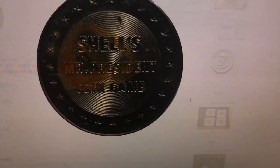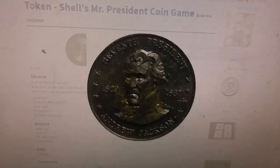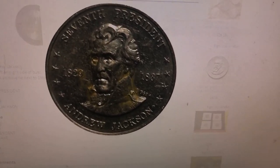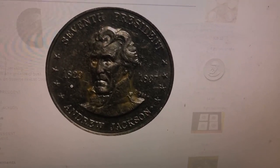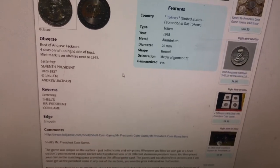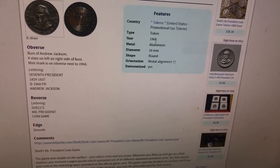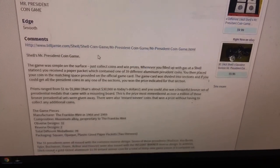Here's what the front looks like — 7th president Andrew Jackson, 1829 to 1837. Still a neat piece. From 1968. This actually tells you about it — it's a promotional gas token. When you filled up at a Shell station, you received a paper packet which contained one of 39 different aluminum president coins.